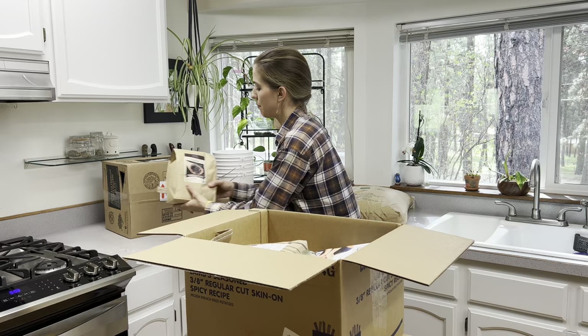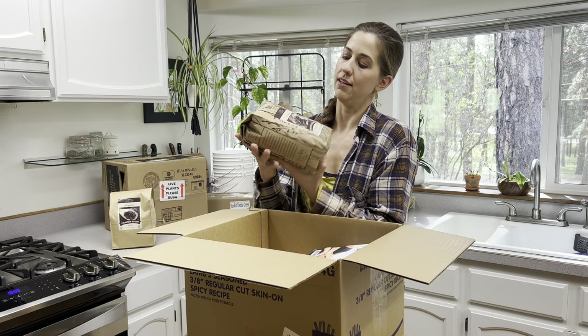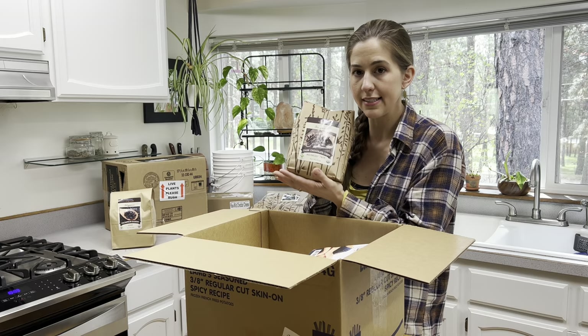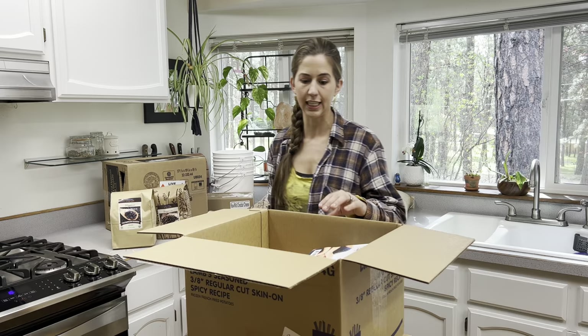I also got allergen-free dark chocolate chips. We have one child who has a peanut allergy and other intolerances, so to be on the safe side we just get the allergen-free dark chocolate. It works out great for her — she can eat those whenever she wants.